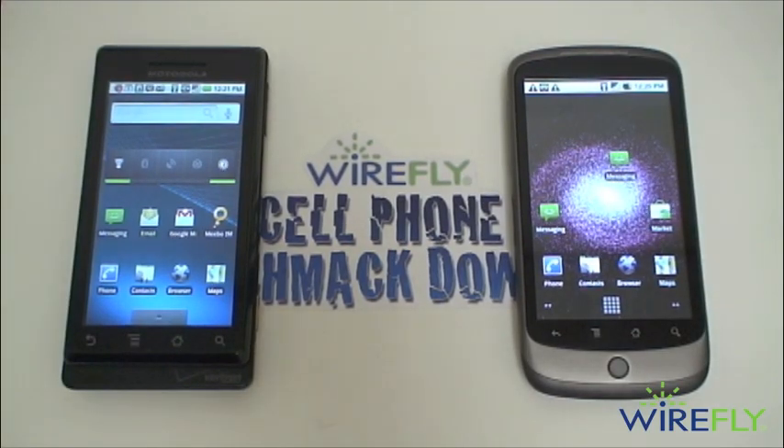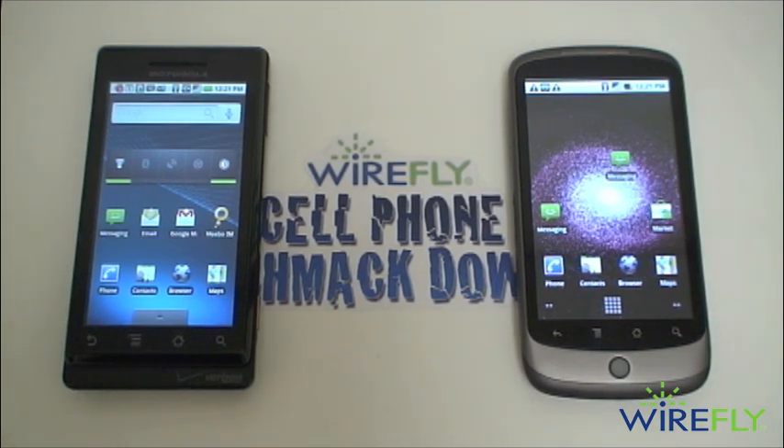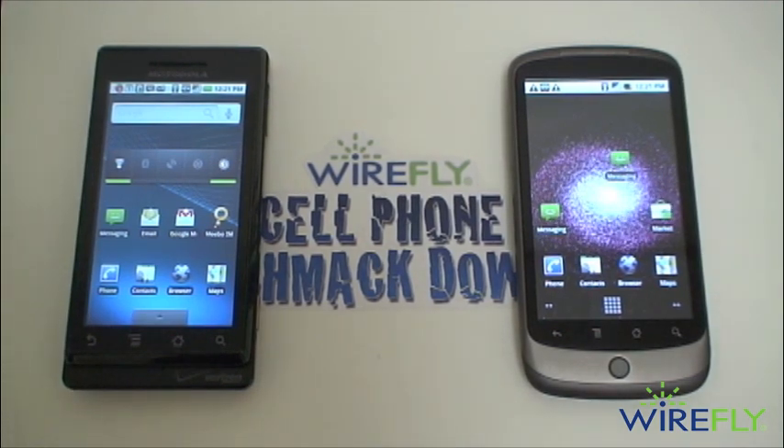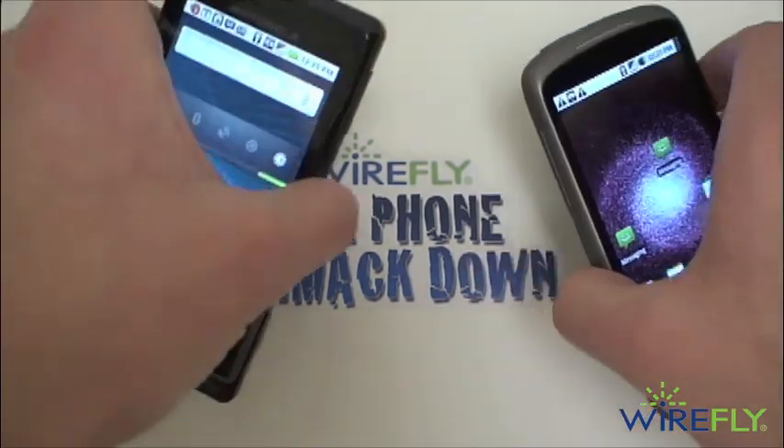Welcome to center ring of our Wirefly Cell Phone Schmackdown arena. On the right side it's the Google Nexus One and on the left side it's the Motorola Droid. Before I forget, I want to remind you guys of the ongoing Wirefly Twitter sweepstakes — there are 13 daily prizes, tons of good stuff to give away. Be sure to check that out by following Wirefly on Twitter at Wirefly. But on to our comparison.